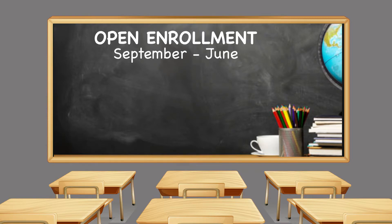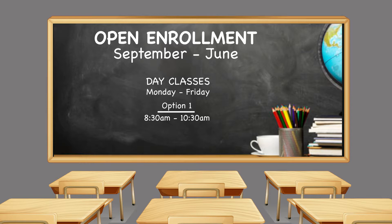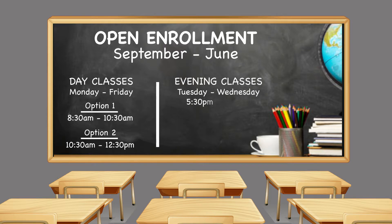Students can enroll in the class anytime. Our HSE program has open enrollment September through June. Day classes are Monday through Friday, 8:30 to 10:30 and 10:30 to 12:30. Evening classes are Tuesday and Wednesday, 5:30 to 8 p.m.